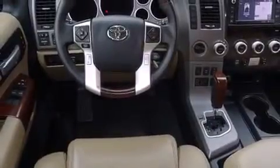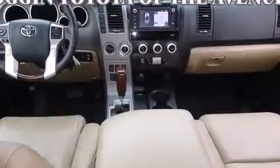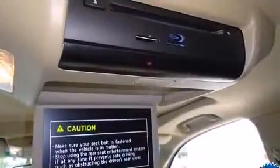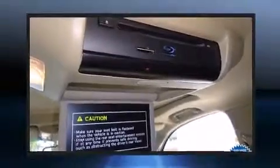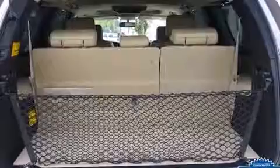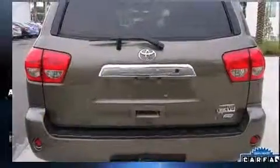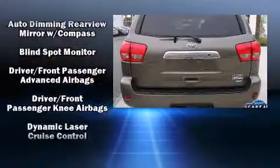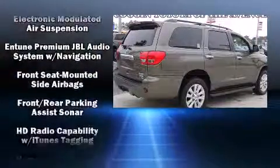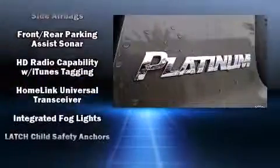A wealth of standard features mean that you no longer have to sacrifice, such as cruise control, a blind spot monitoring system, heated and ventilated seats, power moonroof, and seat memory. Features such as automatic climate control and leather upholstery prove that economical transportation does not need to be sparsely equipped.